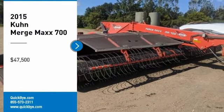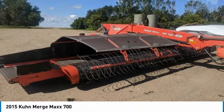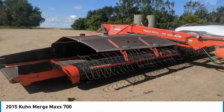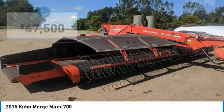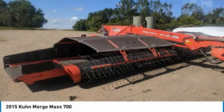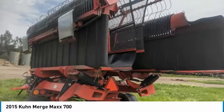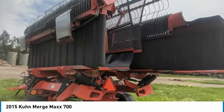2015 Kuhn Merge Max 700 Hay Merger for sale in Lake Norton, South Dakota 57248. Get ready to maximize your efforts in the field with this 2015 Kuhn Merge Max 700 Hay Merger. This durable Hay Merger has been very well maintained, which has enabled its work-ready condition. It comes fully loaded with options and features that are perfect for any hard-working individual.